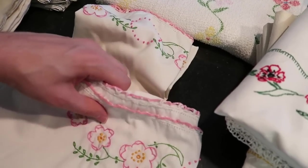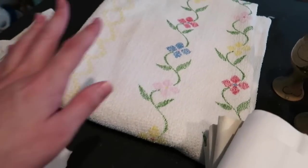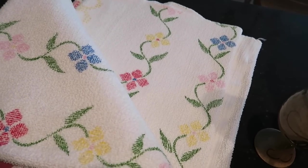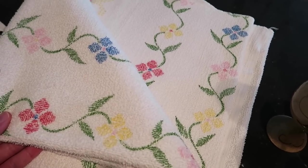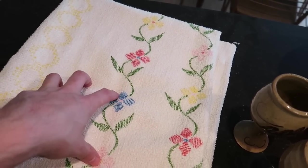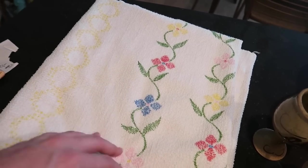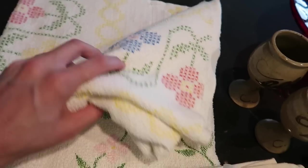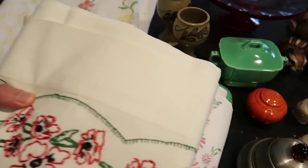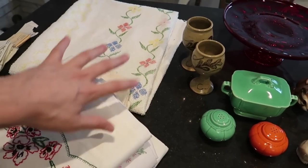This is a terry cloth tablecloth — it's pretty large. I might end up keeping this one. I'd really like it for our sunroom on the back porch and think it would look cool on our table out there, but it has this flower kind of design on it, so we'll see. That's the first section of fabric.